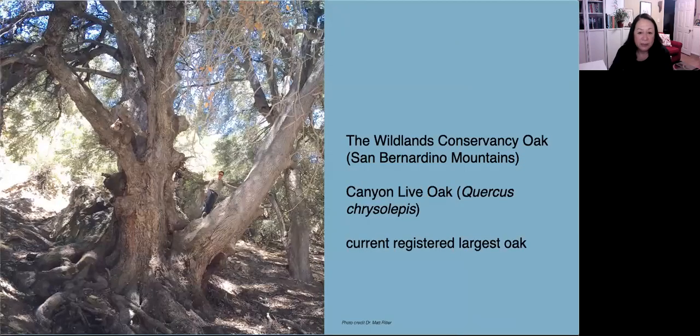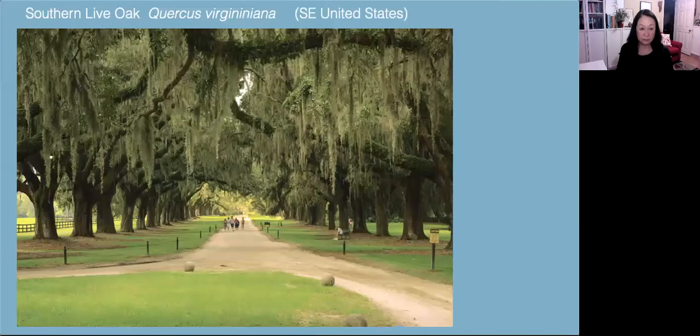When that tree fell, it made this next one currently registered as the largest oak. This is in the San Bernardino Mountains — the Wildlands Conservancy Oak, also a California live oak. In the southeastern United States we have the Quercus virginiana, which is also an evergreen and endemic only to the southeast region.